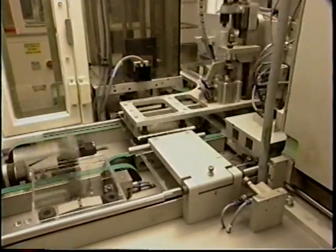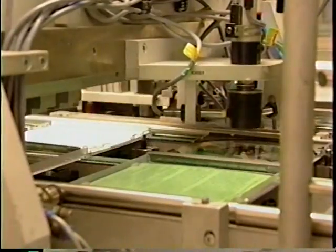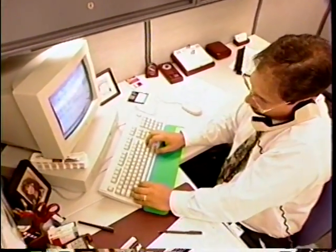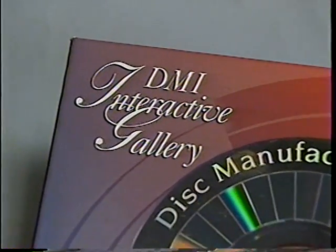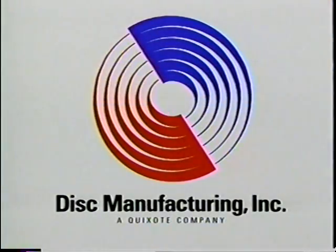After the discs are labeled and receive their final inspections, they're ready for packaging. A myriad of packaging options are available, ranging from the common jewel box to sophisticated custom designs. Our individualized customer service, our commitment to quality throughout the production process, our capacity to meet any schedule, and our competitive prices make DMI the best choice for all types of compact disc manufacturing, today or in the future. Though disc technology is constantly evolving, DMI's vision of customer satisfaction remains the focus of everything we do.